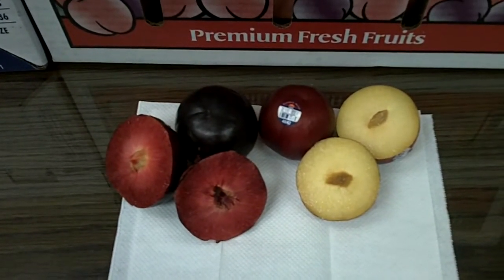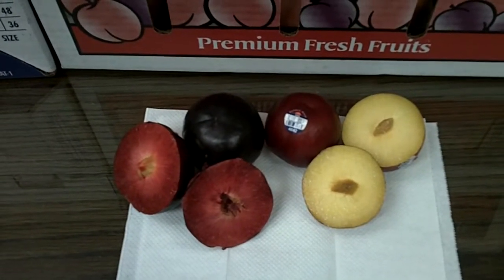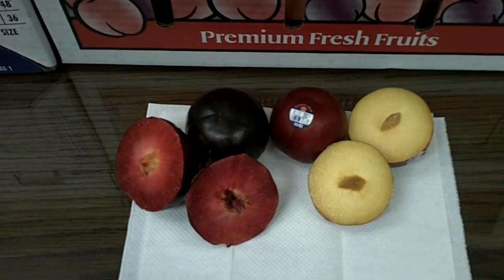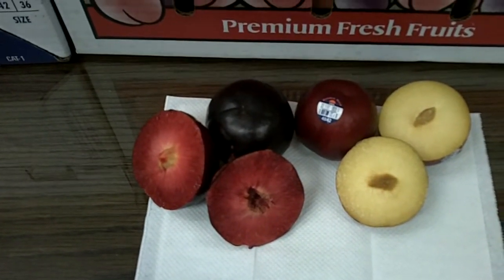However, if you look at it, black sells more than red in our stores, and it has a beautiful red flesh meat to it.